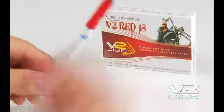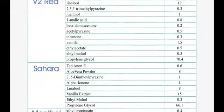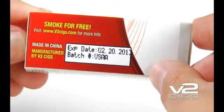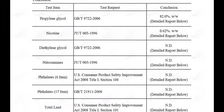V2 eLiquid undergoes comprehensive chemical testing to ensure product safety and consistency. V2 eLiquid ingredients are provided on our website in downloadable PDF format. V2 eLiquid products are clearly labeled with batch numbers and expiration dates, so customers can view eLiquid testing results live on the V2SIGs.com website.